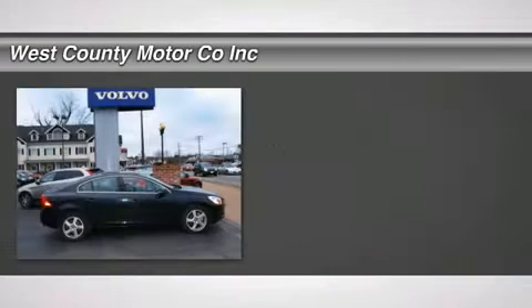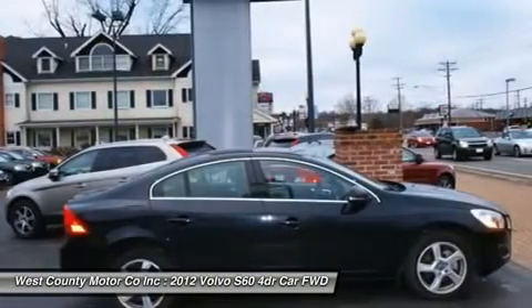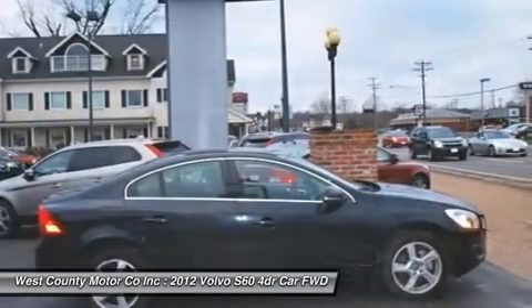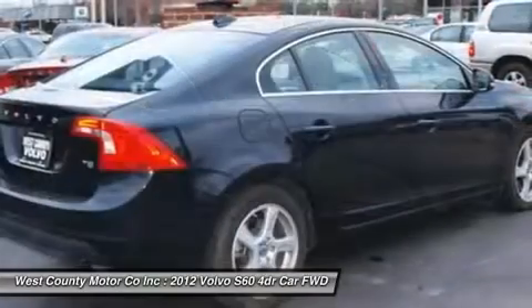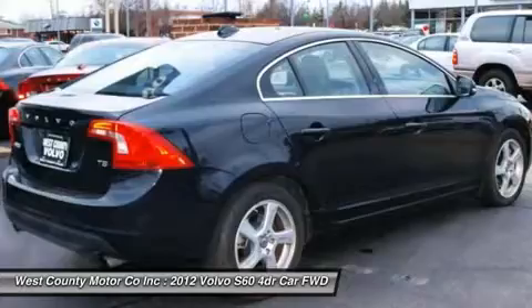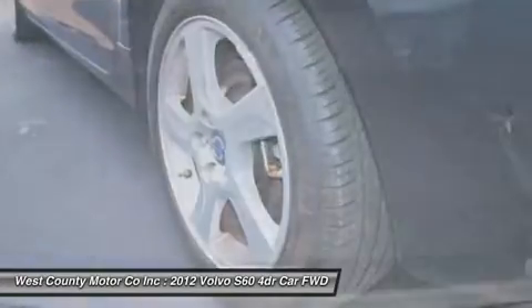Our Volvo S60 T5 combines excellent performance and superb style with outstanding safety features. Our sporty T5 uses a turbocharged 2.5 liter engine that produces 250 horsepower and delivers strong performance around town as well as on the interstate. This is one heck of a powerful engine.